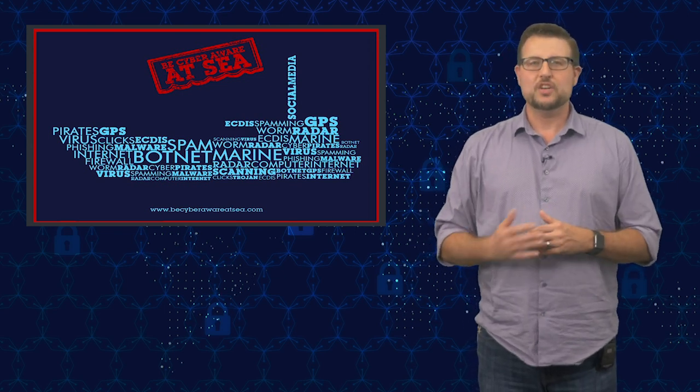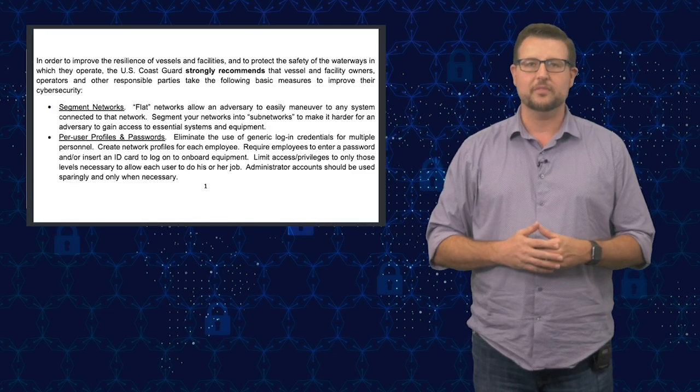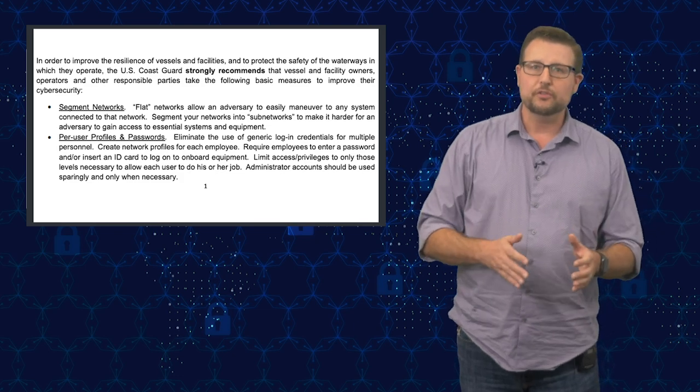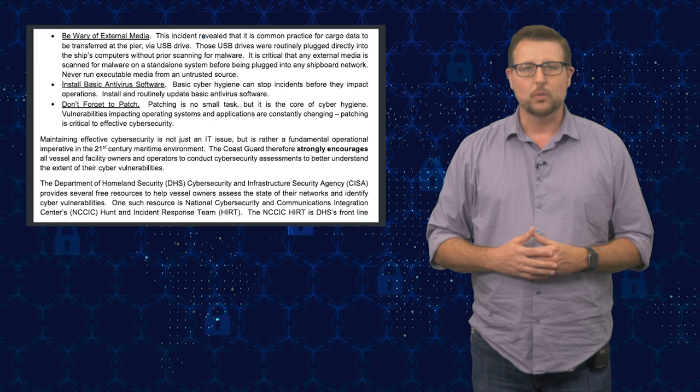The Coast Guard also warned that the general security of shipping vessels was not that great. They gave a lot of tips: be sure to patch software, segment your network, make sure users have role-based permissions only, and use basic anti-malware services.